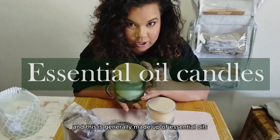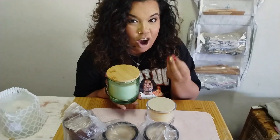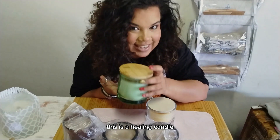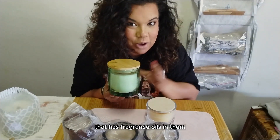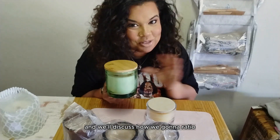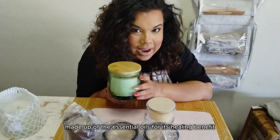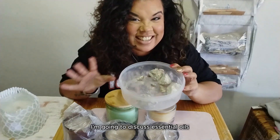Then you would get an aromatherapy candle, which is generally made up of essential oils. Aromatherapy candles are used for the healing benefits of the oils that you are using. For example, this is a healing candle that has fragrance oils in it, and we'll discuss how we're going to ratio the fragrance oil and the essential oils.